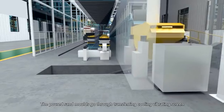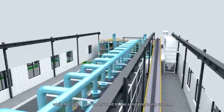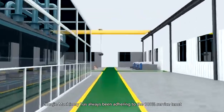The boards and molds go through transferring, cooling, and vibrating screen, then the finished castings are transferred to the next process. While the used sand is returned to the sand preparing system.